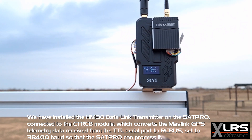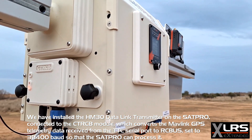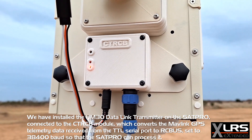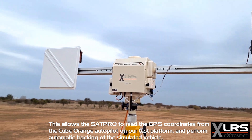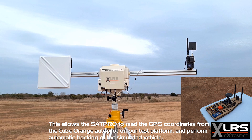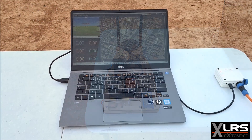The HM30 is connected to the CTRCB module, which converts the MAVLink GPS telemetry data received from the TTL serial port to RCBUS, set to 38,400 baud, so that the SAT Pro can process it. This allows the SAT Pro to read the GPS coordinates from the Cube Orange autopilot on our test platform and perform automatic tracking of the simulated vehicle.